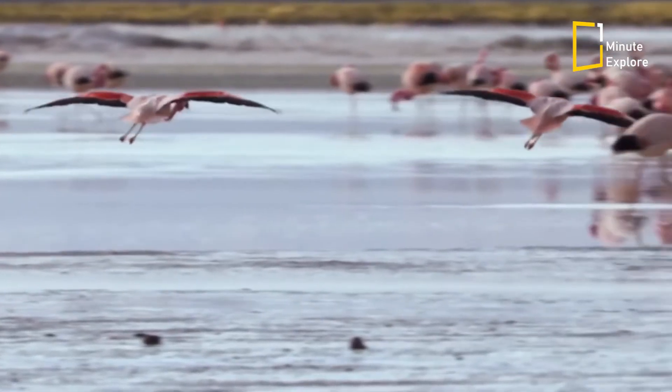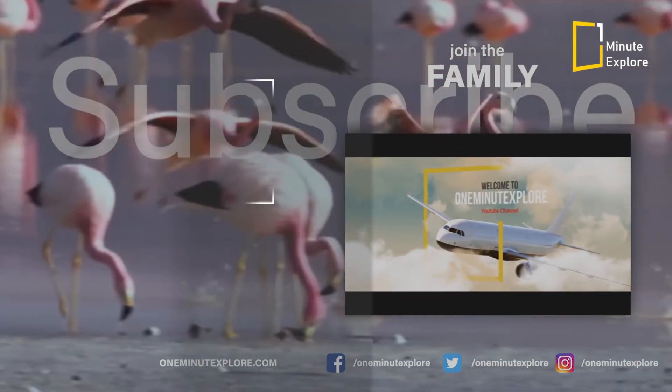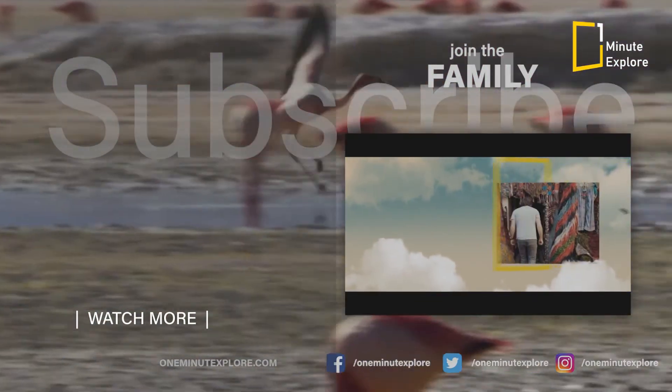Thank you for joining us on this captivating journey into the world of flamingos. If you enjoyed this video, don't forget to give it a thumbs up and subscribe to our channel for more captivating content.